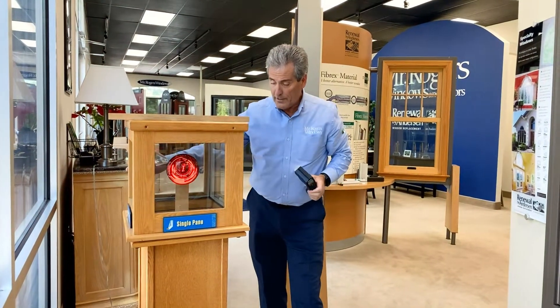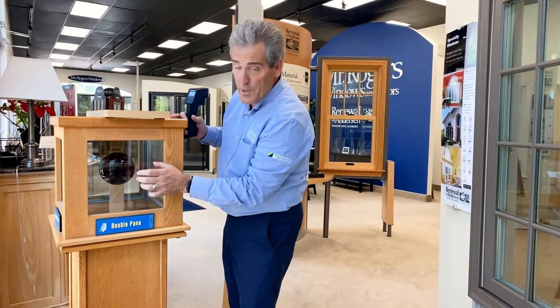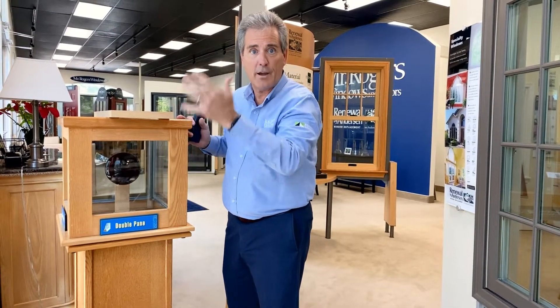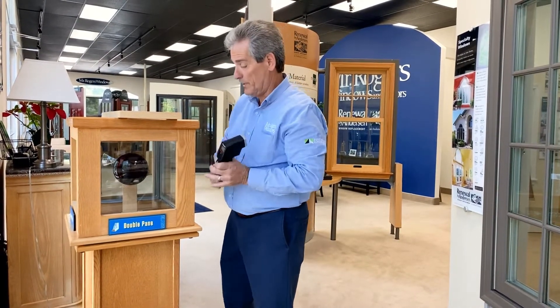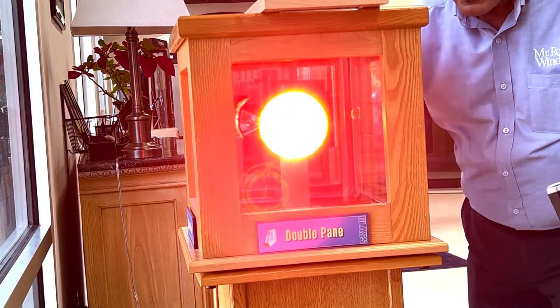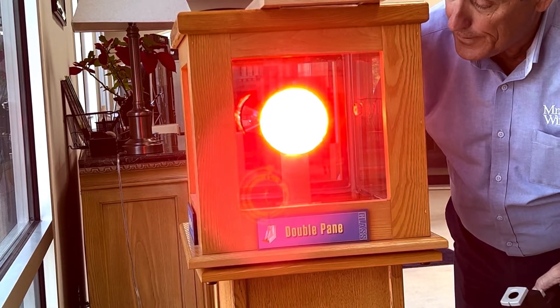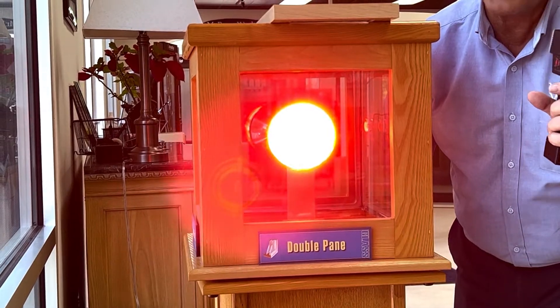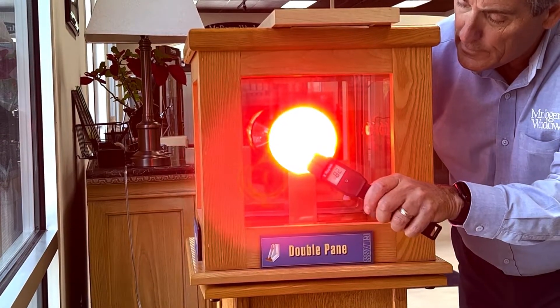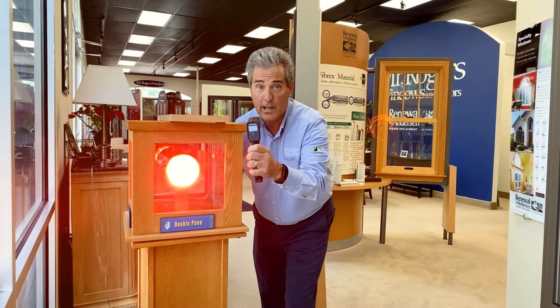The next thing they came up with is double pane glass — just two pieces of glass. We've all seen it because every one of us has seen it when it clouds over and you can't see out of it anymore. The reason they did that is to try to create a dead air space to make it more insulating. It did help, but the sun's rays have traveled billions of miles — an extra inch of dead air space is going to help a little but not a lot. You can see it's down to 87 degrees.